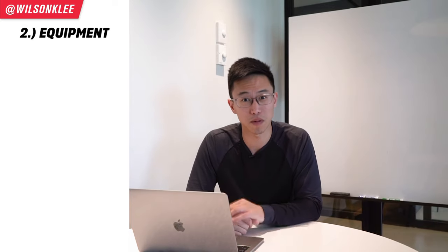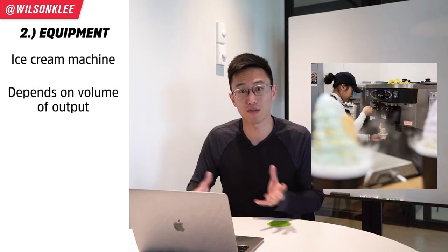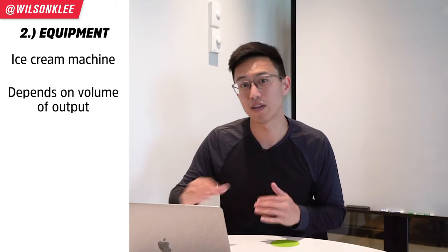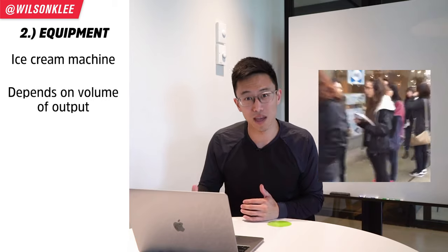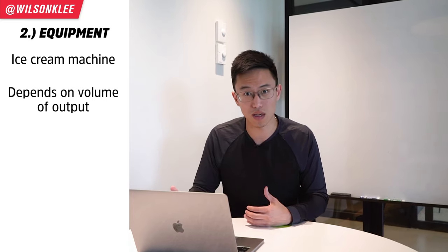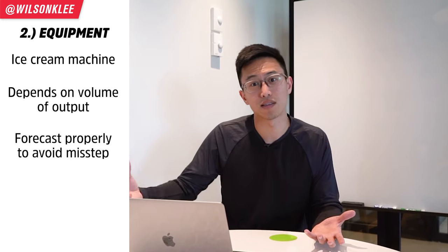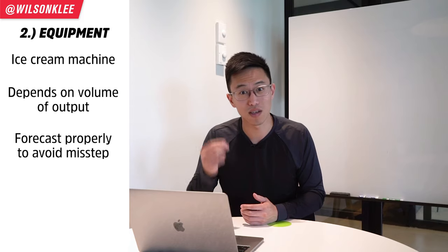The second expense you should look out for is equipment. The first major equipment we're looking at is the ice cream machine. Depending on your forecast of volume, you might need different types of machines. Initially we spent $20,000 buying one of the lowest tier ice cream machines. Three months into operations, when we had lineups out the door, we had to pay double the amount to buy top-of-the-line machines so we could produce more ice cream to satisfy demand. So just because we cheaped out, we had to buy a different machine. Make sure you do your calculations, do your forecast, and don't cheap out on your moneymaker.